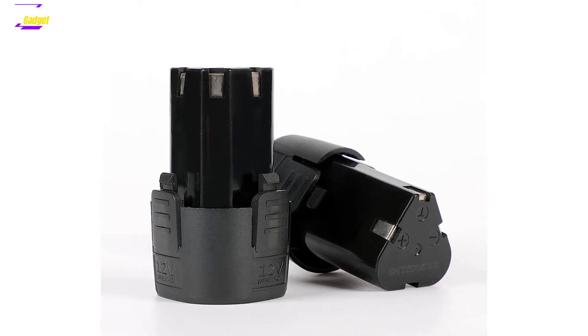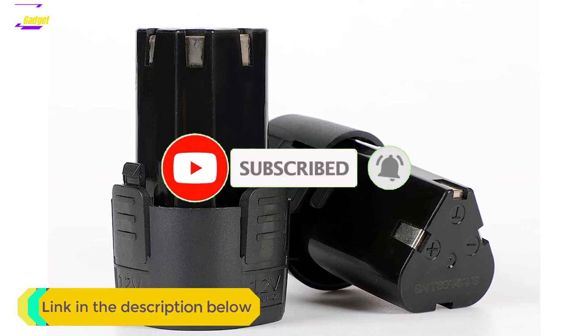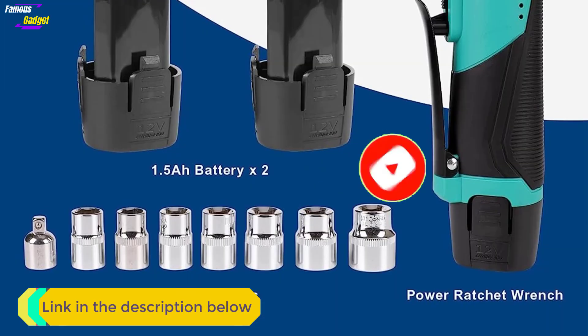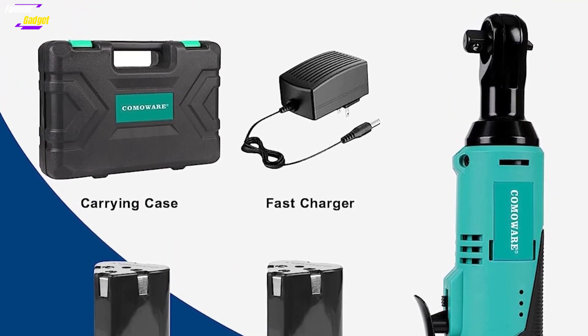That's all for my end. I make helpful videos daily so do subscribe to my channel. If you need more information or want to know the product's price, check out the description. For any kind of problem please comment below. Stay updated with our cool products as it will make your life much easier.